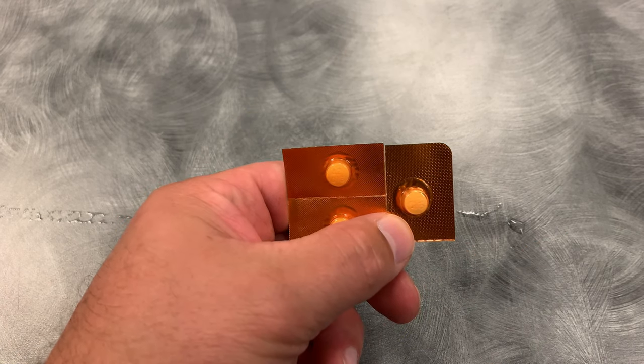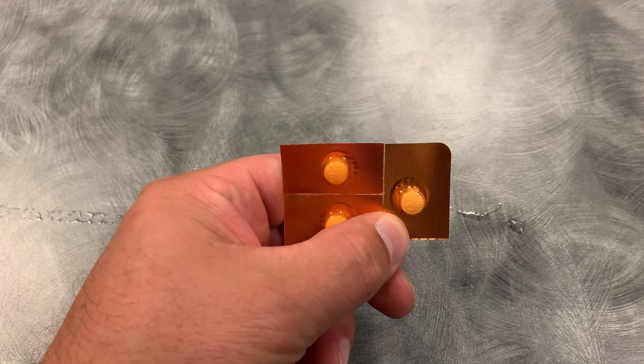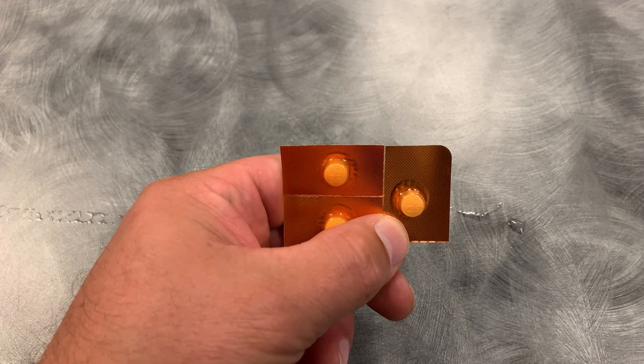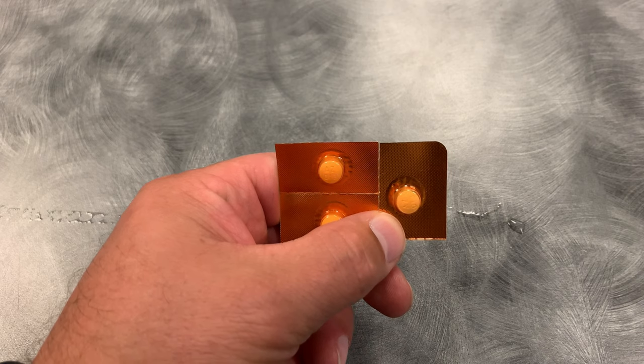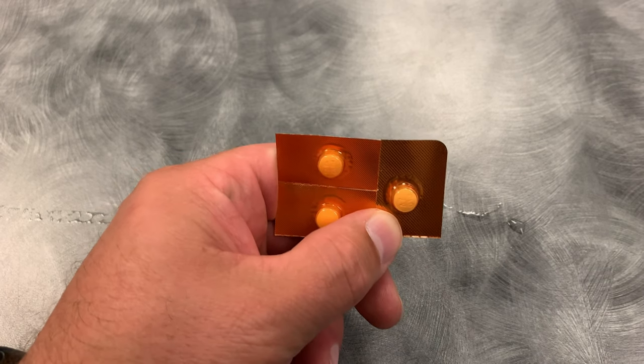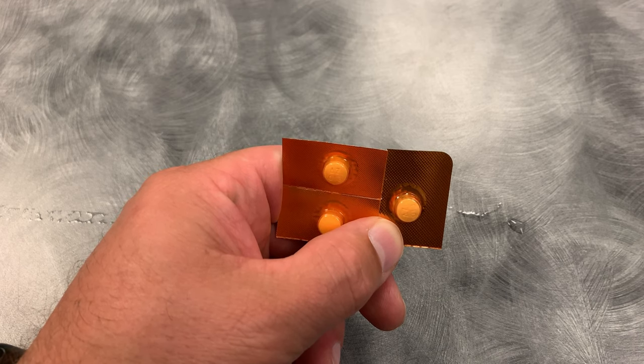This is aspirin, or baby aspirin. We normally carry this in large sheets and would tear off two to four of these. Our protocols say to tear off four of these, pop them out, and then have the patient chew them up and swallow them. There can't be any contraindications. I have another video on how to actually administer the medication, but this is how the aspirin looks that we carry — the baby aspirin. They're 81 milligrams apiece.